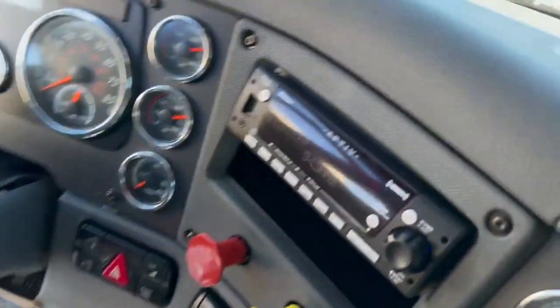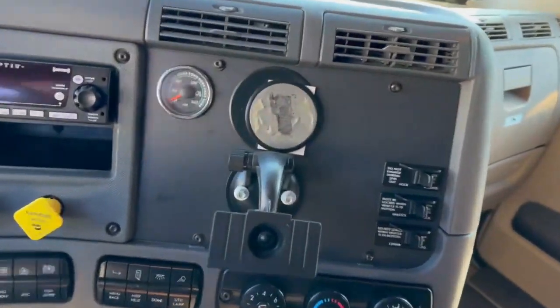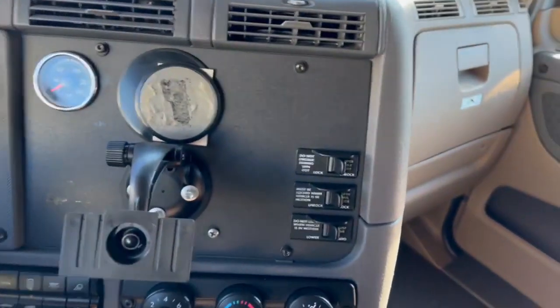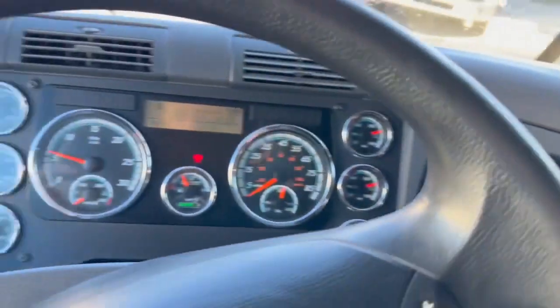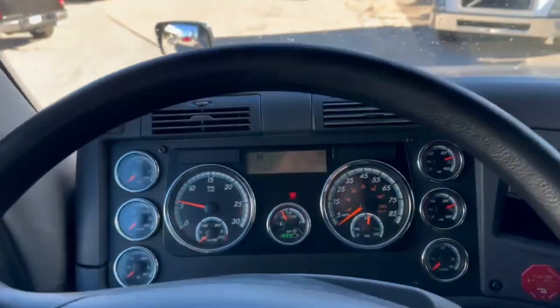DD15, 455 horsepower, 3.25 rears, 228 wheelbase, interaxle lock, fifth wheel slide, air suspension dump, power windows, locks and mirrors, dual air ride seats.